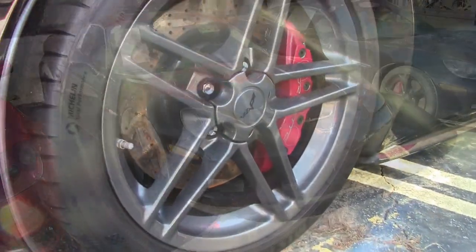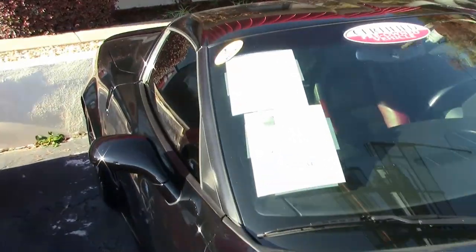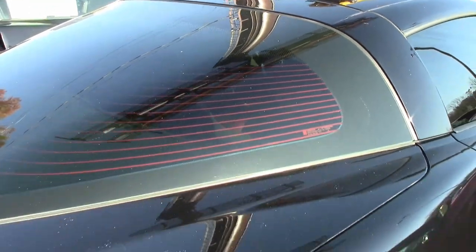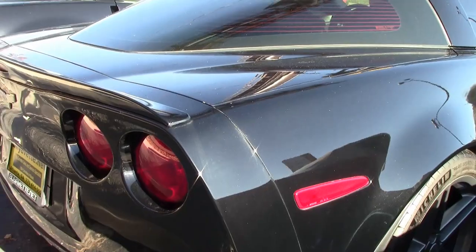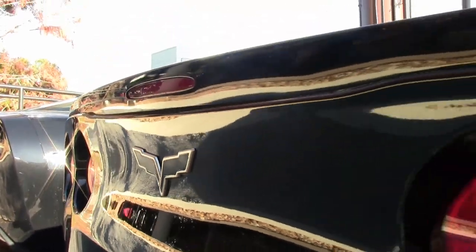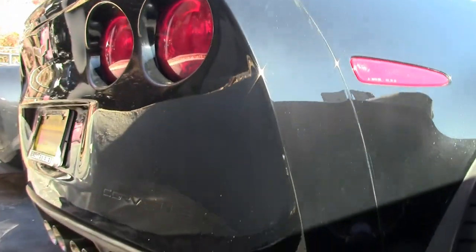The car is a lot of fun. Factory features include the $3,485 2LZ Preferred Equipment Group. This includes the memory package, tilt and telescoping, dual heated sports seats with airbags, power driver's side seat, universal garage door opener, auto-dimming mirrors, compass, heads-up display, Bose stereo system with navigation and steering wheel controls.